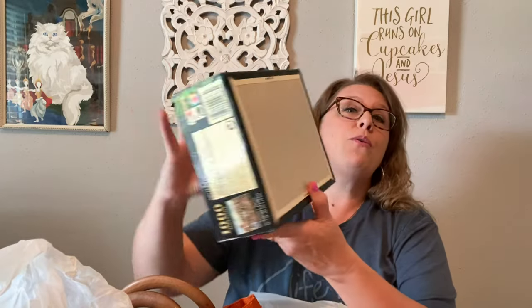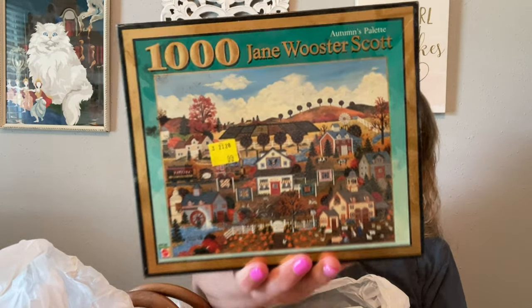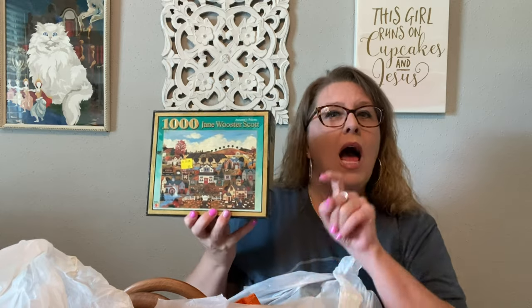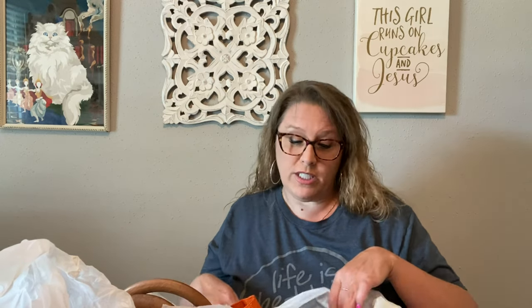I was listening to people talk about reselling puzzles and new puzzles. So this puzzle is new in box — the seal has never been broken. It is a thousand-piece Jane Worcester Scott, Autumn's Palette. I picked it up for 99 cents. I think I ran the comps on this while I was in the store. I'll put it down below if I can remember. I thought I'd pick it up just to see if it would do well. As I've told you before, I'm considering embarking on the eBay thing, and I thought I would pick up relatively inexpensive things like this 99-cent puzzle to start posting items there.